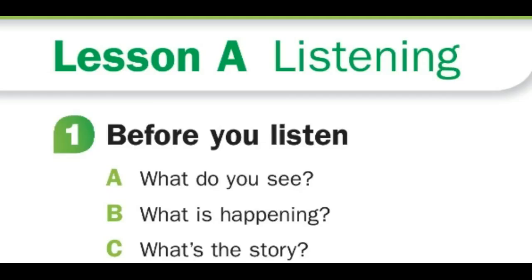Before you listen: A, what do you see? B, what is happening? C, what's the story? Those are the three questions that we will use to analyze.